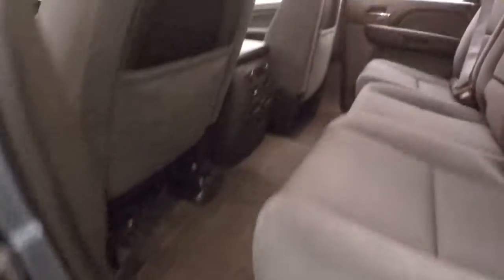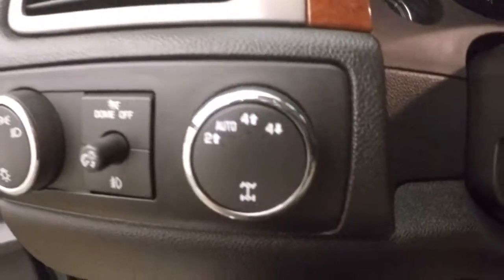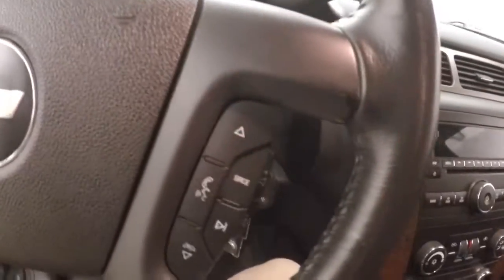Interior's in good shape, plenty of room for your passengers. These trucks are basically Tahoes with a bed on the back. Got your controls on the door, power size manual seat, electronic 4x4, cruise control, Bluetooth, and stereo on the steering wheel.